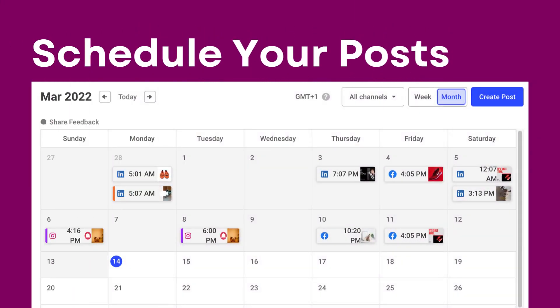Next, let's talk about the power of scheduling posts. With Buffer's scheduling feature, you can plan and prepare your content in advance, ensuring a steady flow of engaging posts.